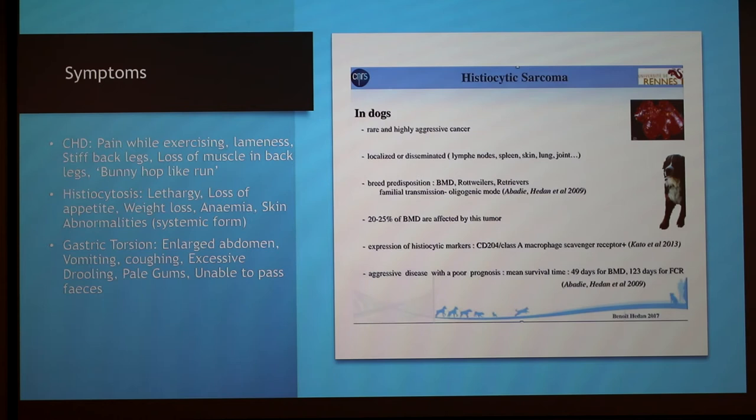For histiocytosis, the symptoms are lethargy, loss of appetite, weight loss, anemia, and skin abnormalities. For gastric torsion, symptoms include enlarged abdomen, vomiting, coughing, excessive drooling, pale gums, and inability to pass faeces.